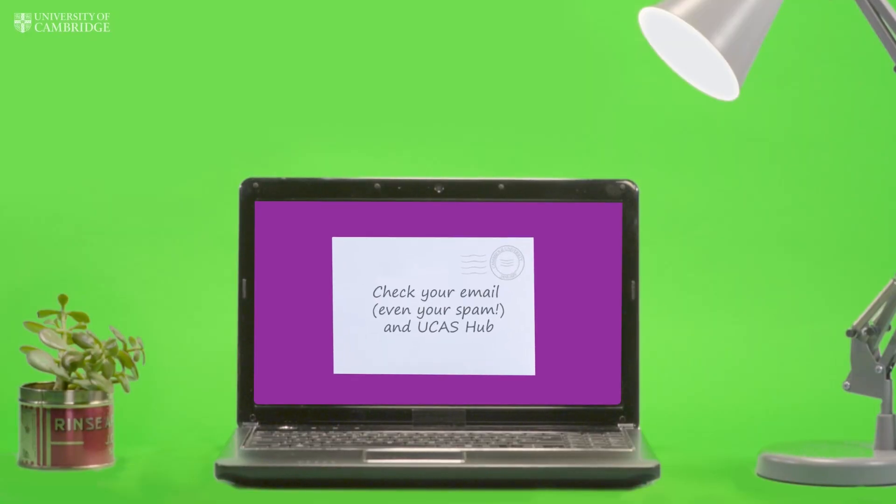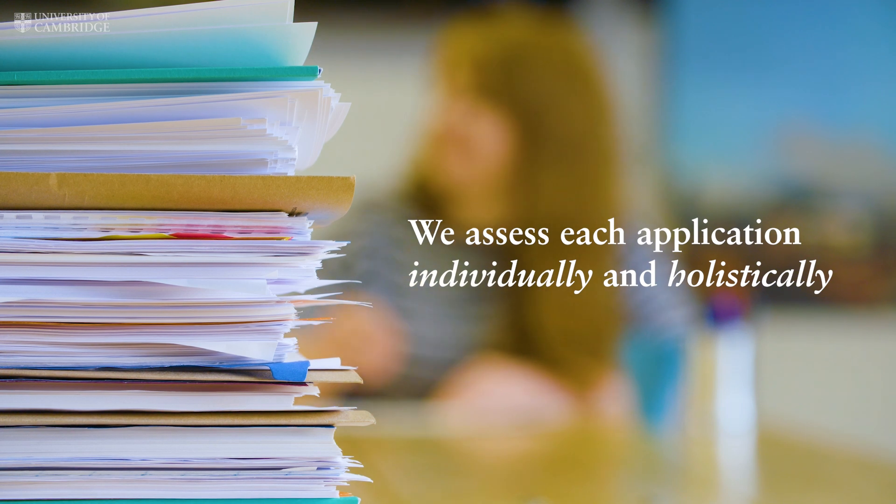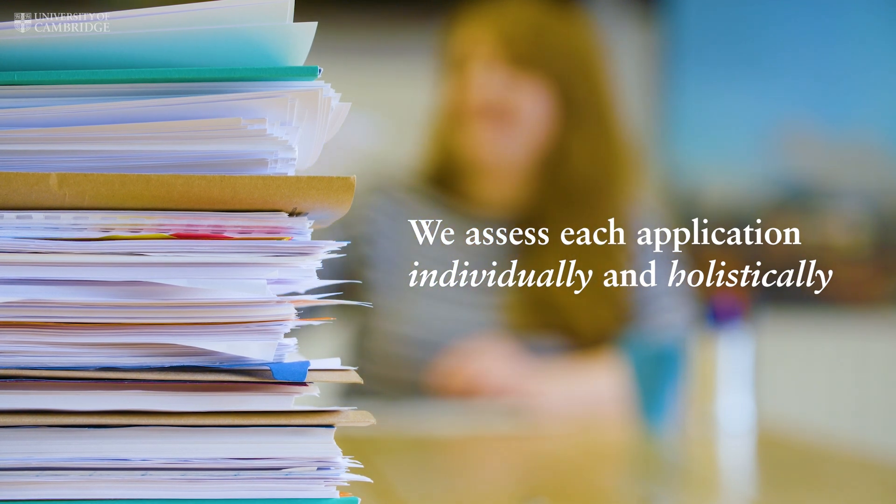Finally, we'll let you know the outcome of your application before the end of January. Our system is rigorous and fair. We consider each applicant individually and in detail, looking at your ability and your potential for Cambridge.